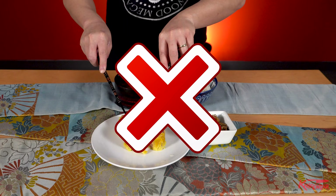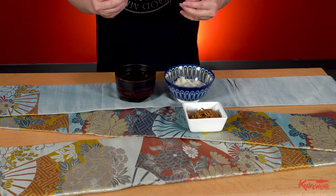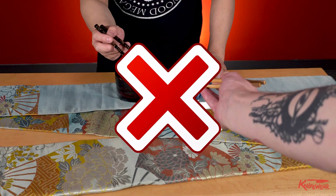Chigiribashi — using chopsticks like forks and knives. Hanebashi — flicking your food with your chopsticks. Yosebashi — using your chopsticks to move the plate. Watashibashi — bridging your chopsticks over the plate. [Dialogue] 'Hey Nathan, that looks good. Can I have it?' 'Sure.'